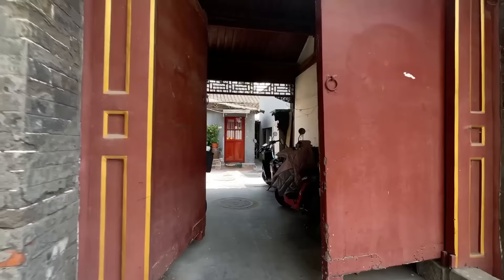Anyway, this apartment is in the Hutongs of Beijing, which is like the old city alleyway area of Beijing. It's right in the center within the second ring — a stroll away from the Forbidden City. I'll talk more about size and price and all that stuff after the tour.